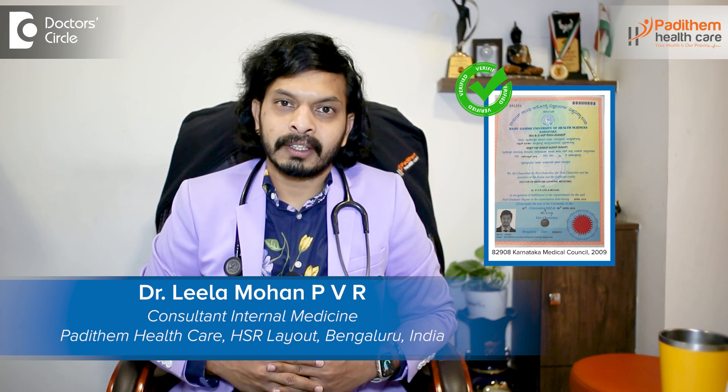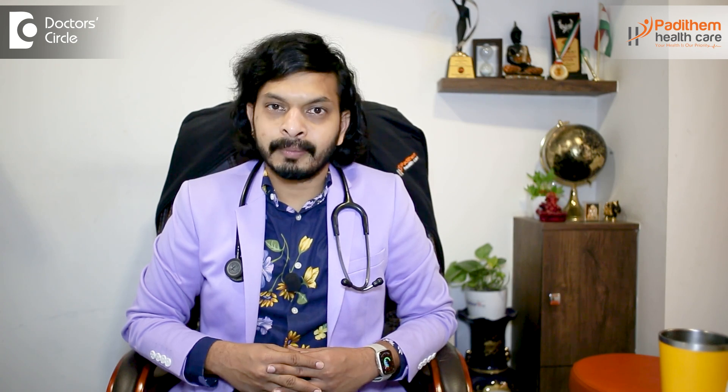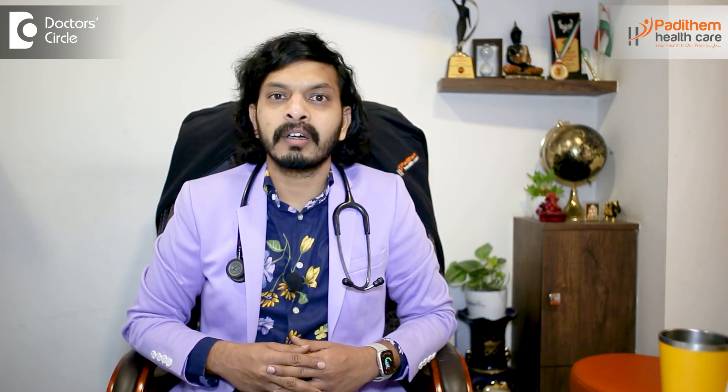Hi, I'm Dr. Leela Mohan. I'm an MD physician. I mainly practice at Manipal, Motherhood, and Rainbow Hospitals. I have my own center called Padidham Healthcare, which is in HSR, Bangalore.